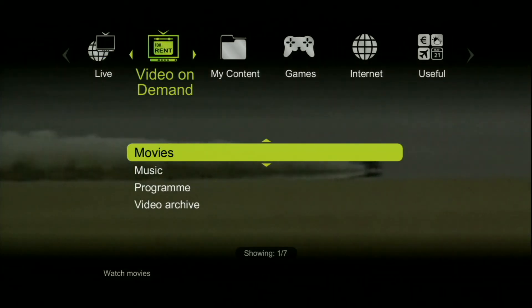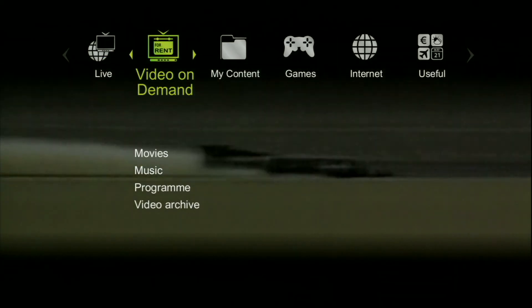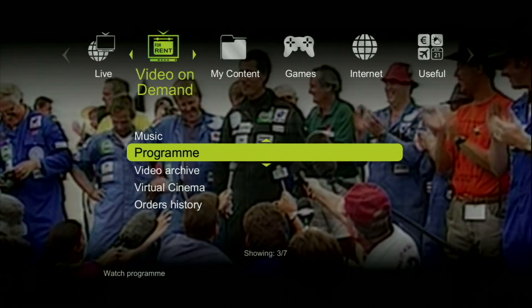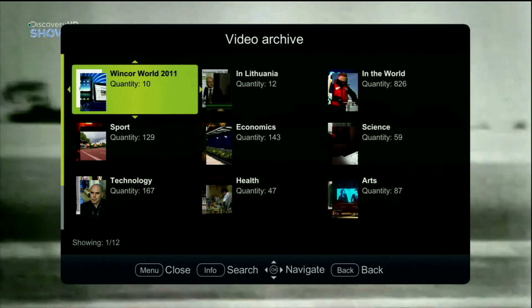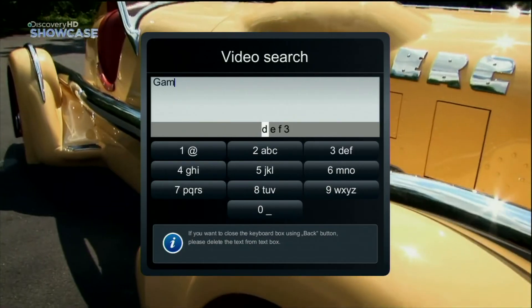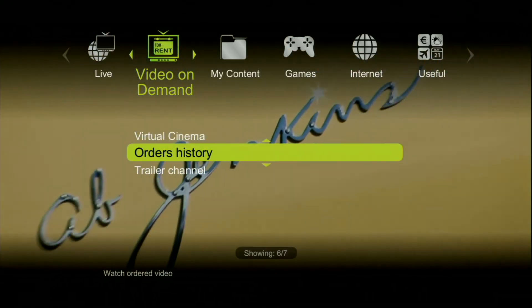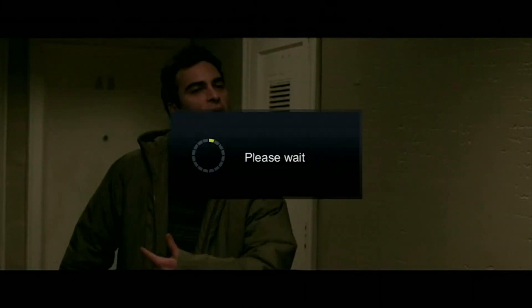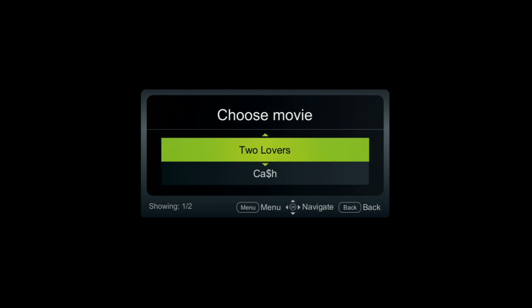With IPTV.IQ you can broadcast the most popular radio stations depending on the region. IPTV.IQ offers video on demand service also. Here you can choose to rent a movie, music video, or shows. You can go to the archive where you will easily find wanted videos by entering your keywords. By selecting the trailers option you will be directed to the trailers channel where you can watch the newest movies and shows trailers and rent them.